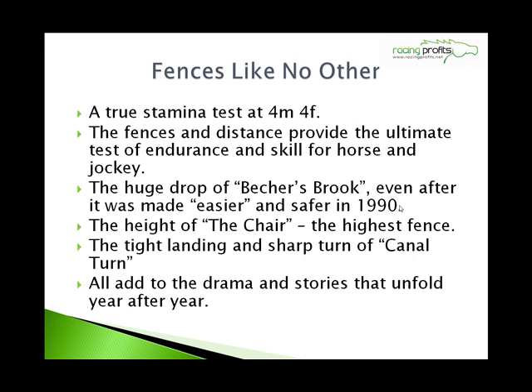It really is a race like no other — fences like no other. It's a true stamina test. The fences, the distance, the ultimate test of endurance and skill for horse and jockey. The huge drop of Becher's Brook, even after it was made easier and safer in 1990. The height of the Chair, the highest fence. The tight landing and the sharp turns of Canal Turn — all adding to the drama and stories that unfold year after year.